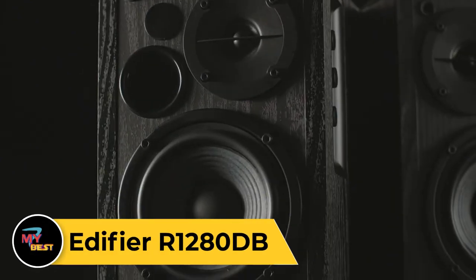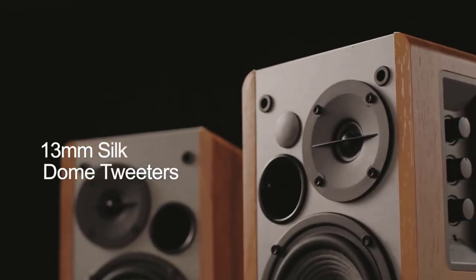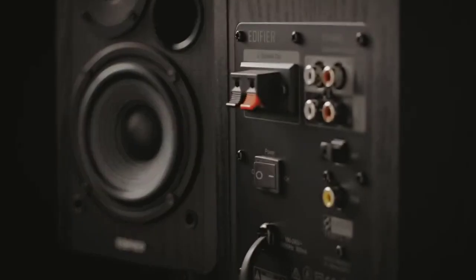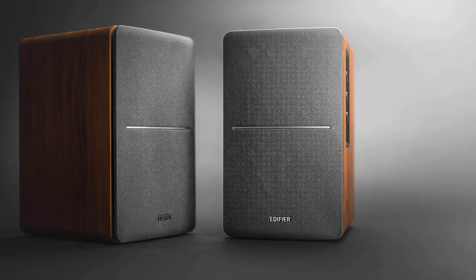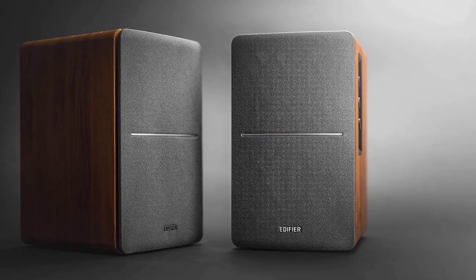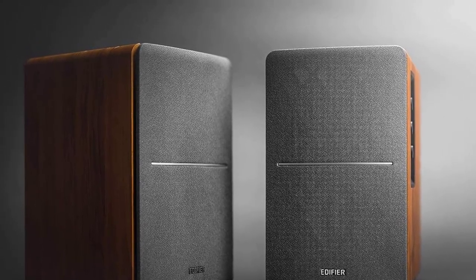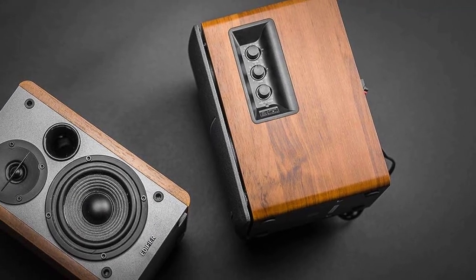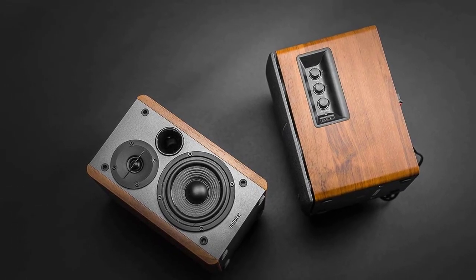Edifier R1280DB. The Edifier R1280DB bookshelf speakers offer a blend of style, performance, and versatility. With their classic wooden design and modern features, they add an elegant touch to any room. Equipped with a 13mm silk dome tweeter and a 4-inch full-range unit, they deliver rich, balanced sound with clear highs and deep lows. These speakers feature built-in Bluetooth connectivity, allowing you to stream music wirelessly from your smartphone, tablet, or computer. Additionally, they offer multiple inputs including RCA, AUX, and Optical, providing flexible connectivity options for various audio sources. With their remote control, you can easily adjust volume, switch inputs, and control playback from a distance.